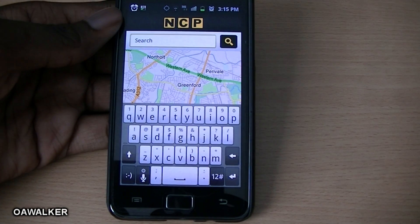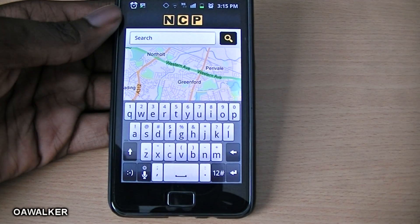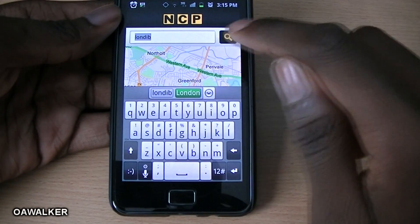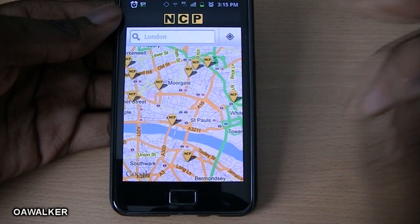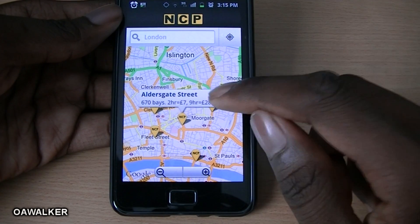The next application is NPC — it's a car park application. Say for example you're traveling into a new area you're not really familiar with and you want to find parking spaces. You can easily do that — just type in a location like London, search, pick the location you want, and it shows you all the available car park locations in that area.